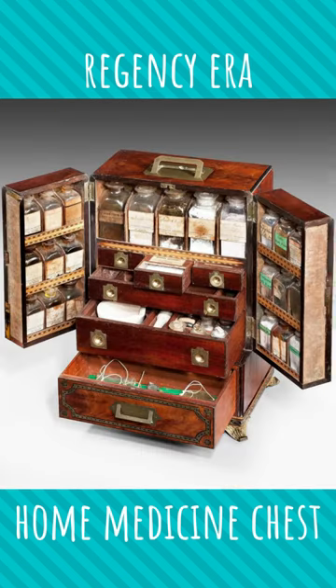This is a Regency-era home medicine cabinet. Generally speaking, there weren't a ton of ready-made medicines at that time, so every middle and upper class family had one of these sets on hand, which they would use to mix and administer medicines.